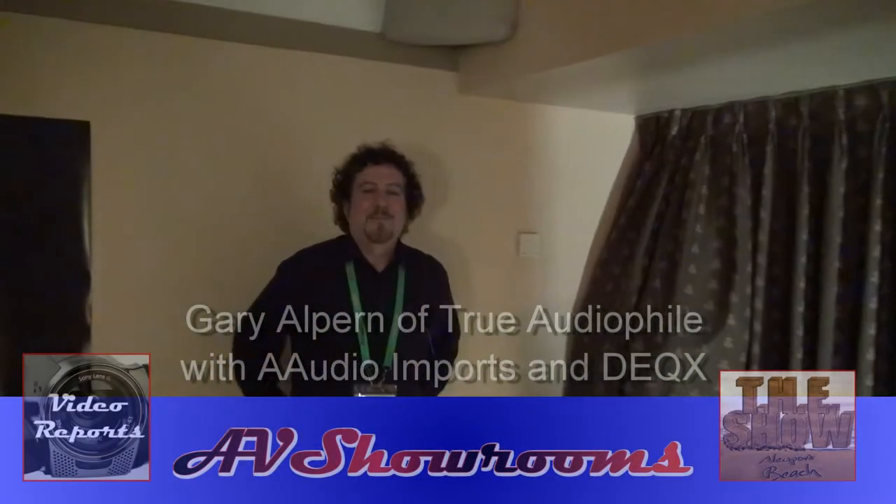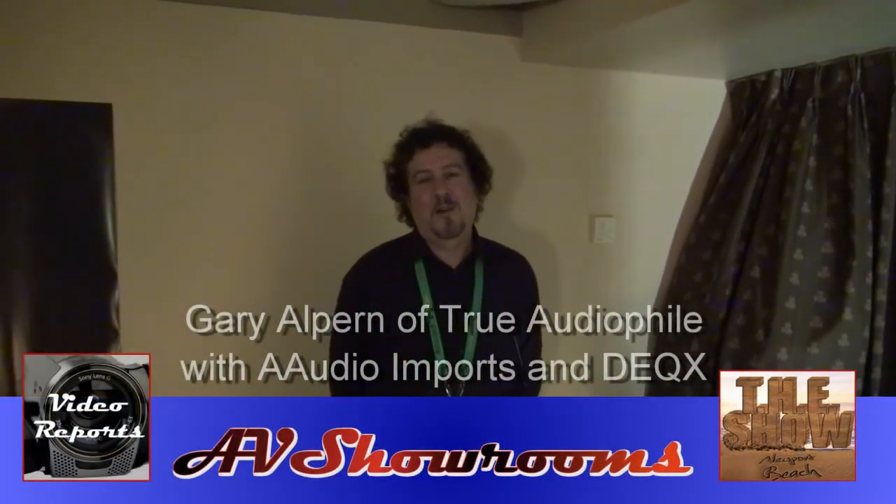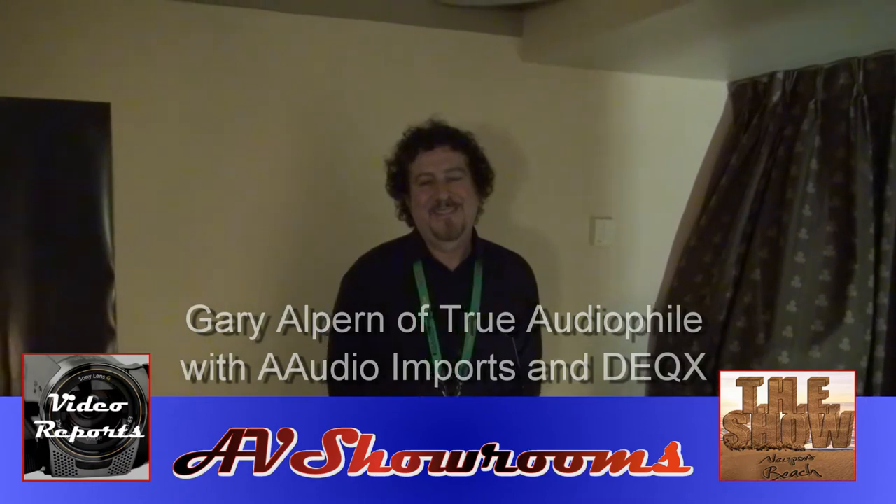My name is Peter Bruninger and your name is? Gary Alpern, owner of TrueAudioFile. Hi Gary, how are you? Good, how are you doing?